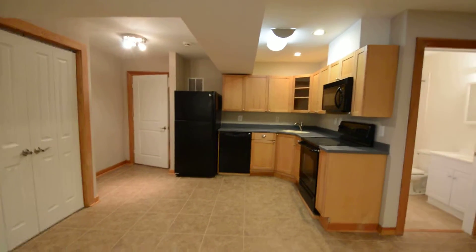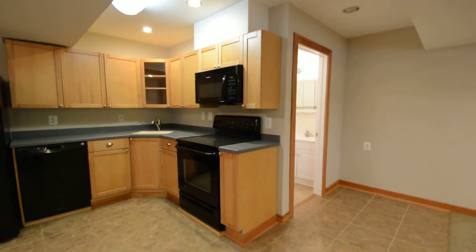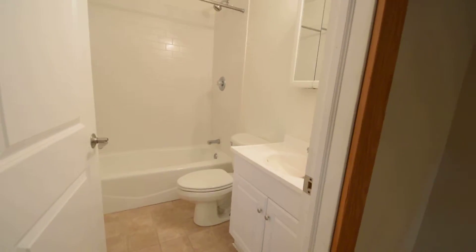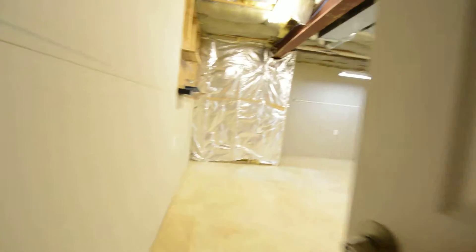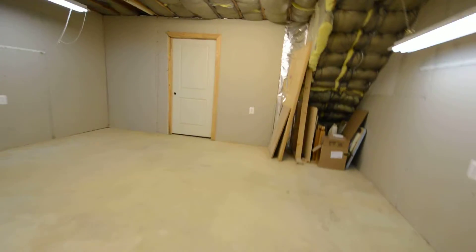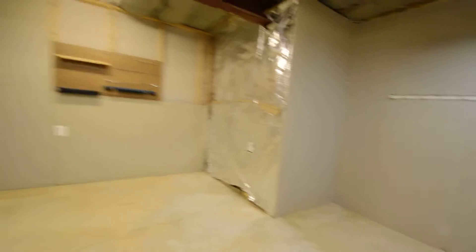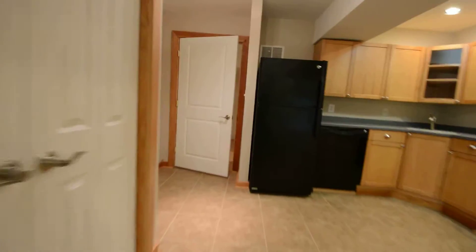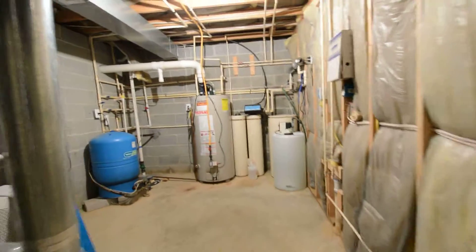The in-law suite has a kitchen with a fridge freezer, dishwasher, electric stove, and microwave, plus a full bath with a soaking tub and shower. There's also an unfinished area for use as a workshop or storage room, a pantry area, and a second unfinished area for the utilities.